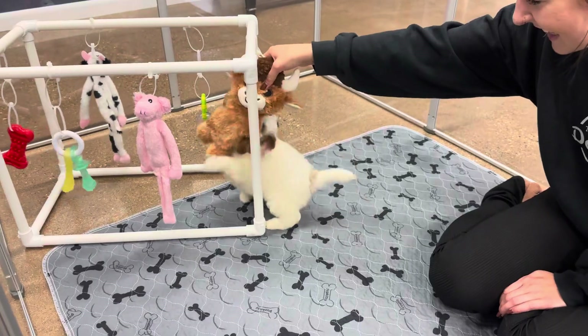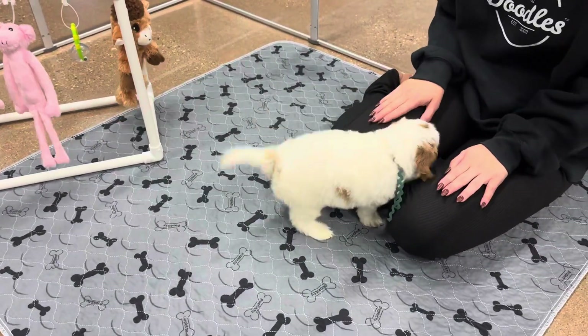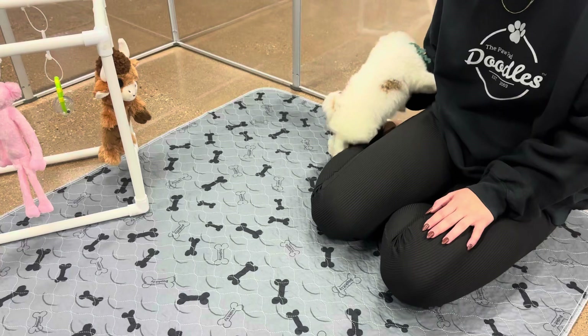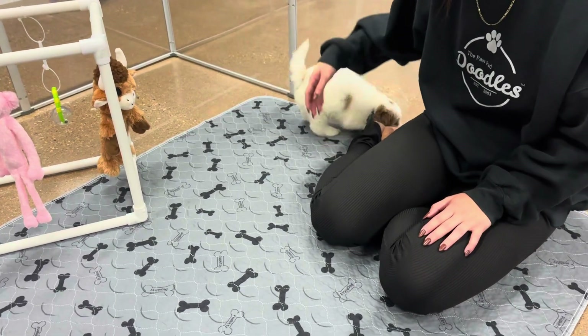You have a super fun, playful, outgoing personality. You'd be great for someone who is adventurous, likes to go on walks, lives in the city, just meeting a lot of people. You will just love anybody.